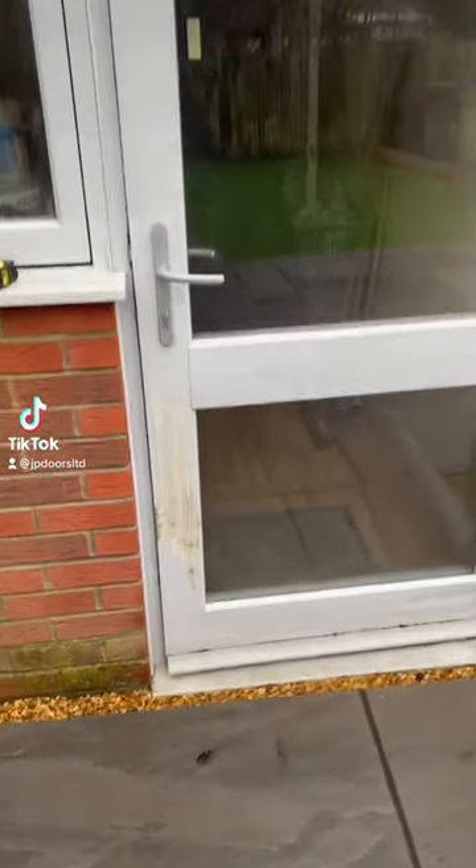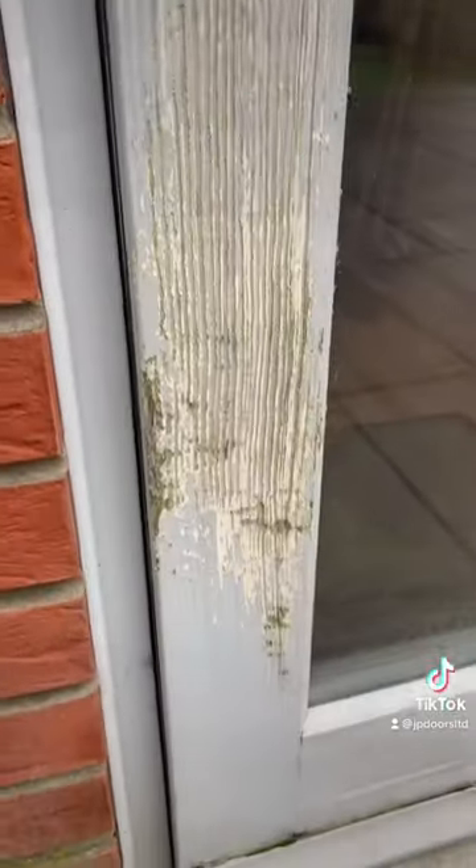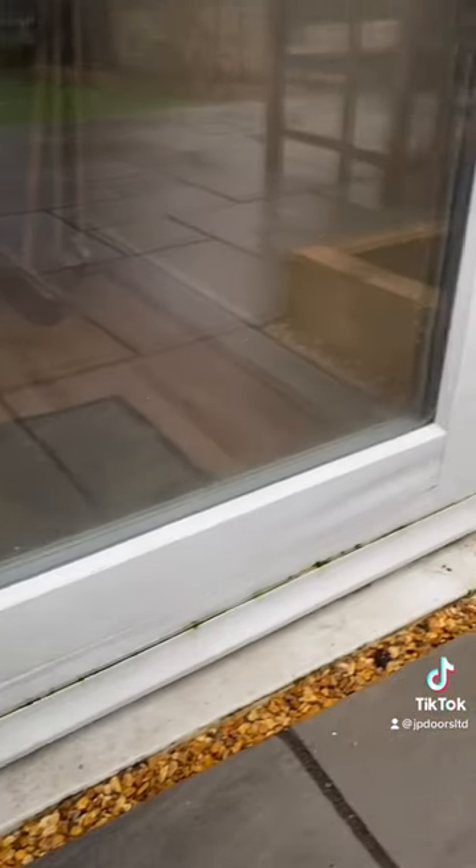Let's remove this old wooden door. This is a fairly new build house, but most of the windows and doors are already rotten.